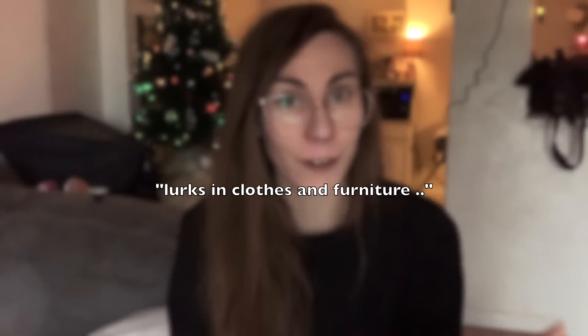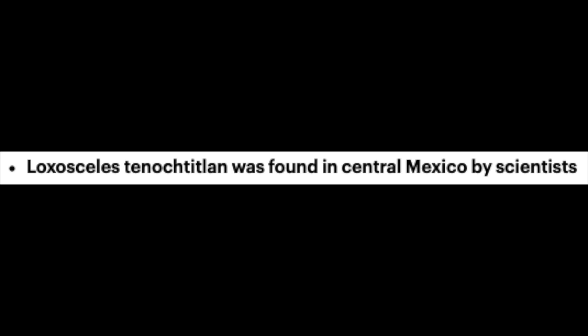At least they tweaked the title to say 'venomous' instead of 'poisonous,' because poison you ingest and venom is injected. It 'lurks in clothes and furniture' — like literally pretty much every other spider. They like dark places. Loxosceles tenochtitlan was found in Mexico by scientists, so I guess it is a new species. It finally says its venom is not thought to be lethal, but can cause vast lesions of dead flesh.